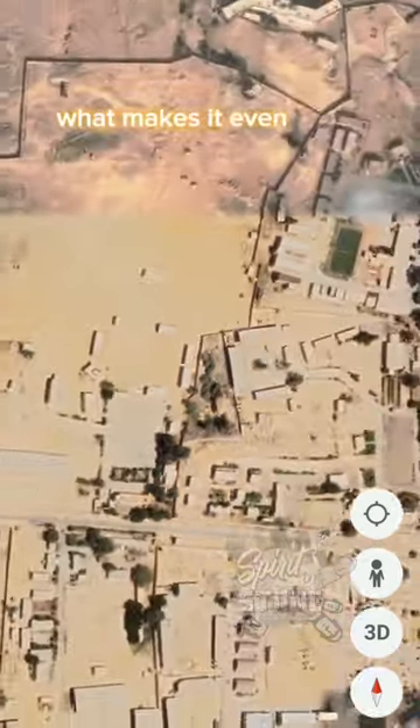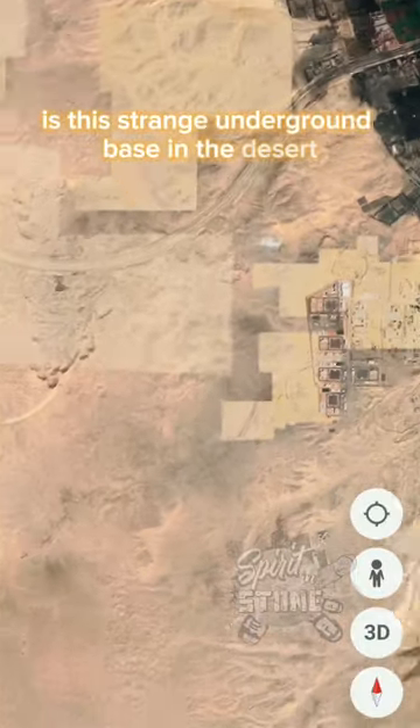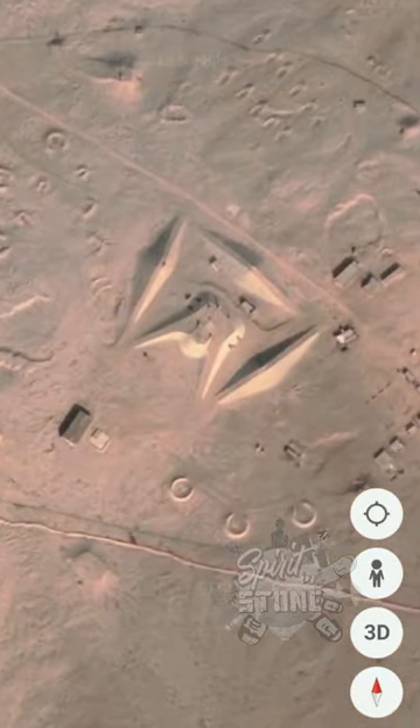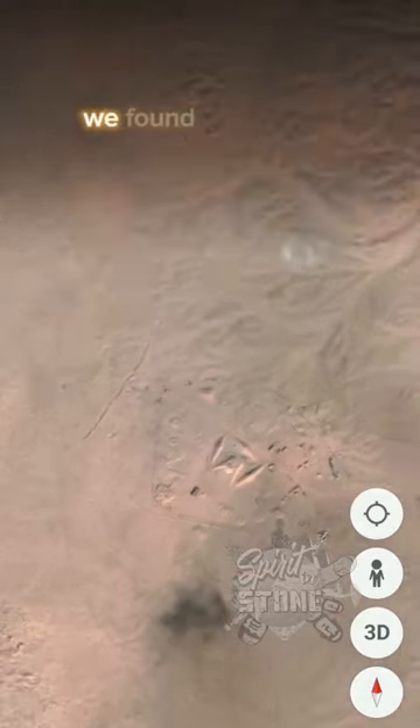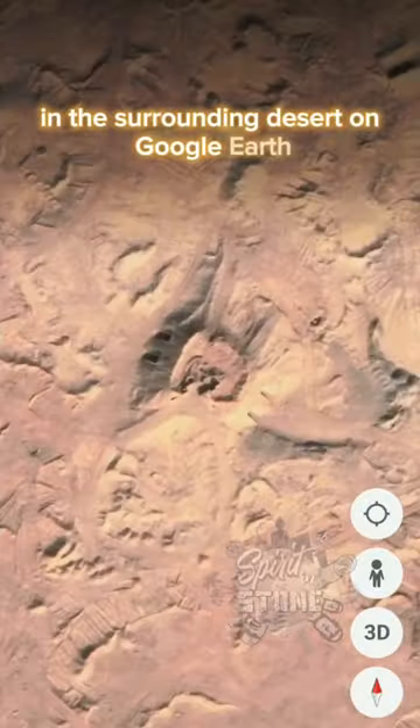What makes it even more mysterious is this strange underground base in the desert, which can be accessed from Zaviyat el-Aryan. We found even more underground entrances in the surrounding desert on Google Earth.